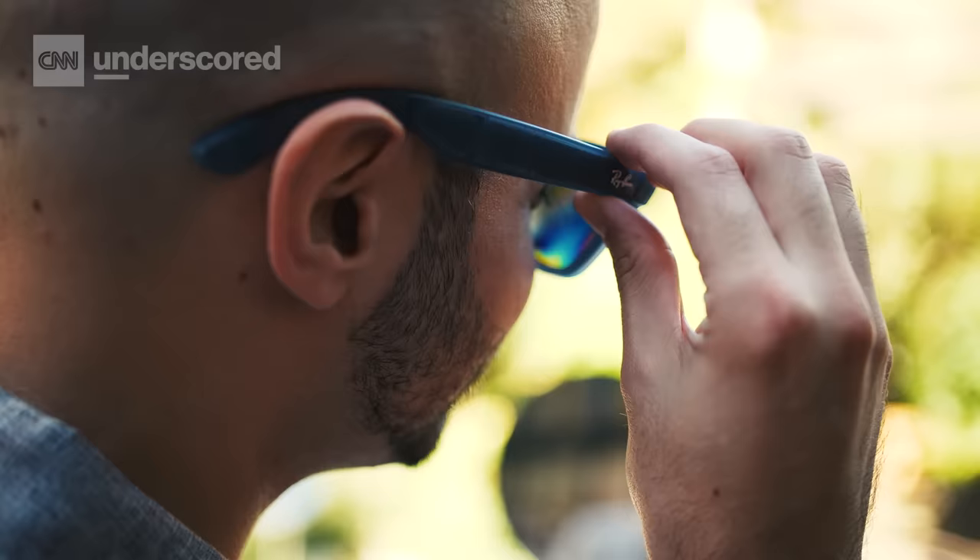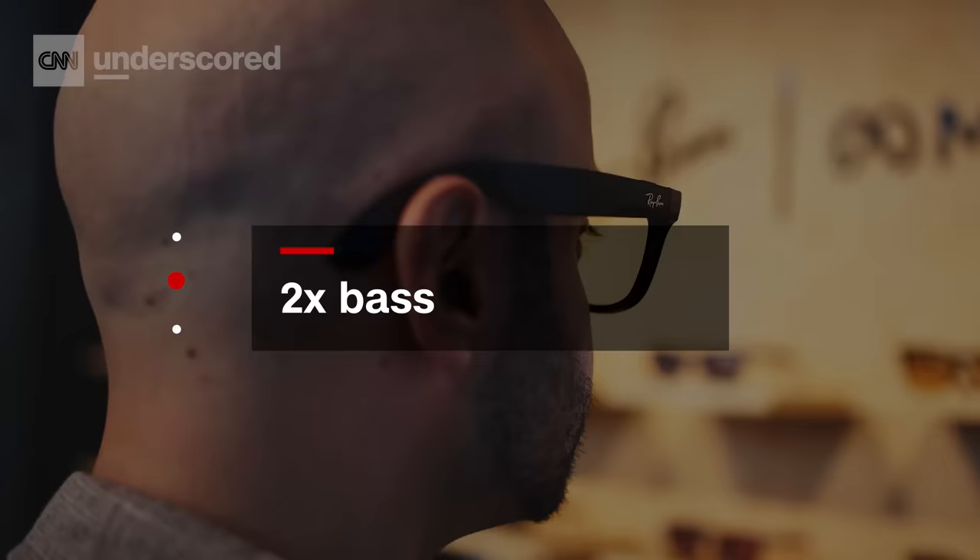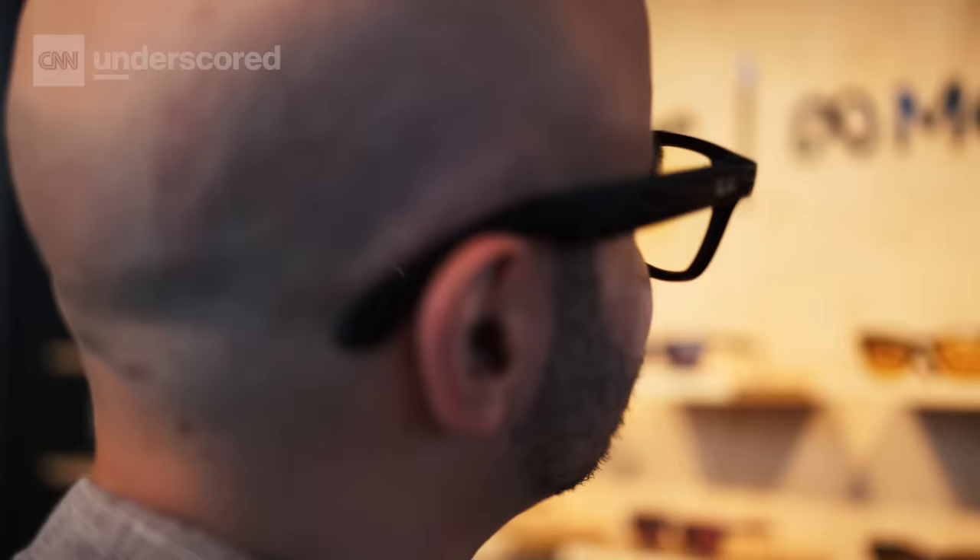Like previous Meta Ray-Ban models, these sunglasses can basically double as a pair of headphones. They discreetly play music through a set of speakers inside. Meta says that these glasses are 50% louder, offer twice the bass, and they do that while leaking less sound than ever. So your roommates and friends should hear less of whatever you're blaring on these things.